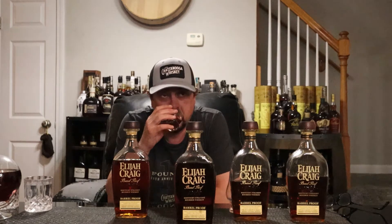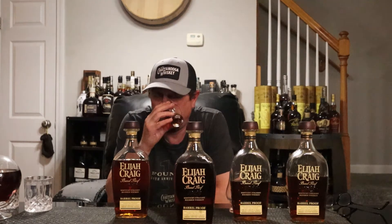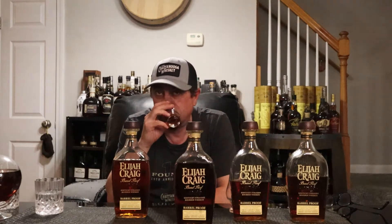On the nose I get dark chocolate, peanut, ethanol, caramel, vanilla, baking spice. Remember, stay hydrated my friends. Yeah, definitely getting dark chocolate, mint, peanut — tons of peanut on this.